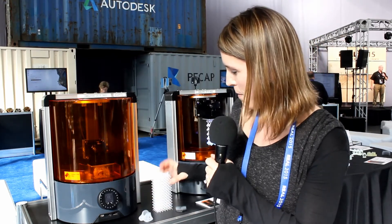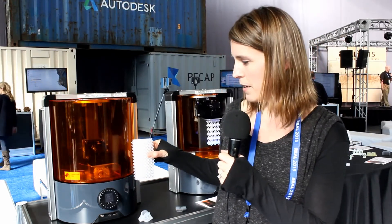Right now we're printing a Spark logo, and this piece actually represents the approximate build volume that Ember is capable of.